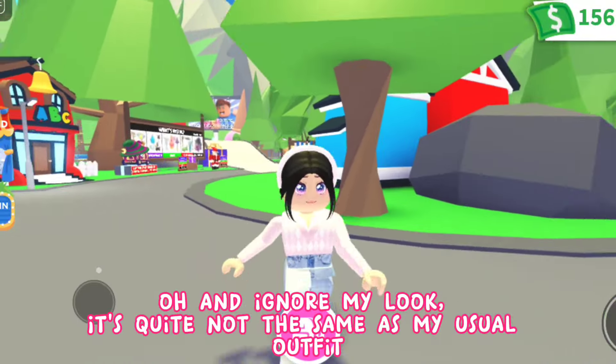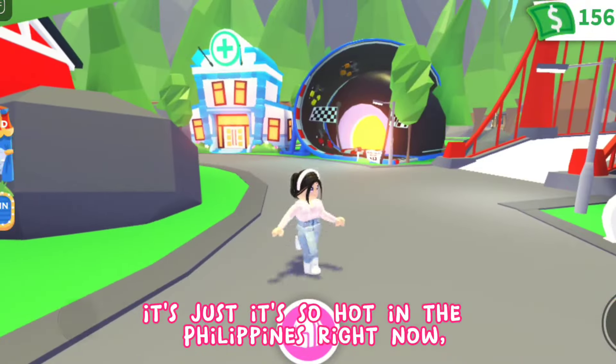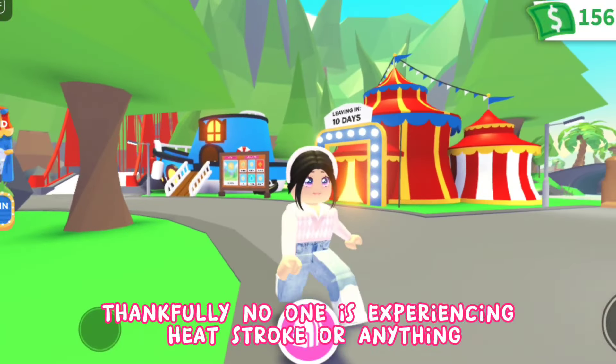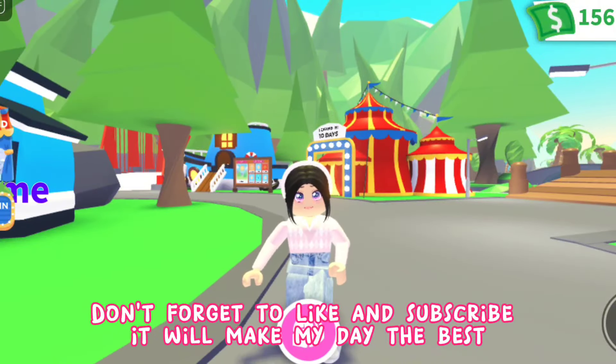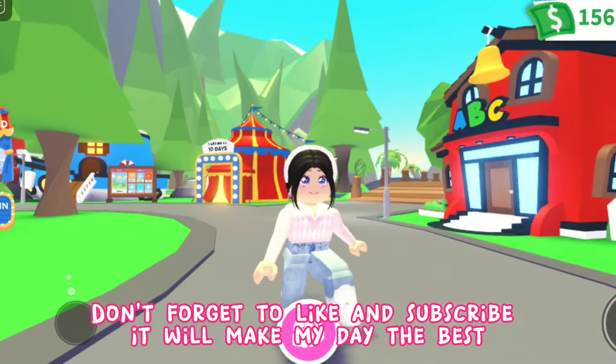Ignore my look — it's quite different from my usual outfit. It's so hot in the Philippines right now. Thankfully no one is experiencing heat stroke or anything, though school was suspended because of it. Anyway, before we talk about the update, don't forget to like and subscribe — it will make my day!